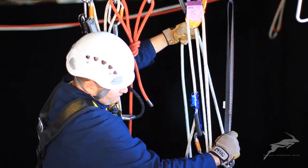A handle descender with a foot loop is attached to the control end of the working line below the redirect. The technician will use his leg muscles to lift the load.